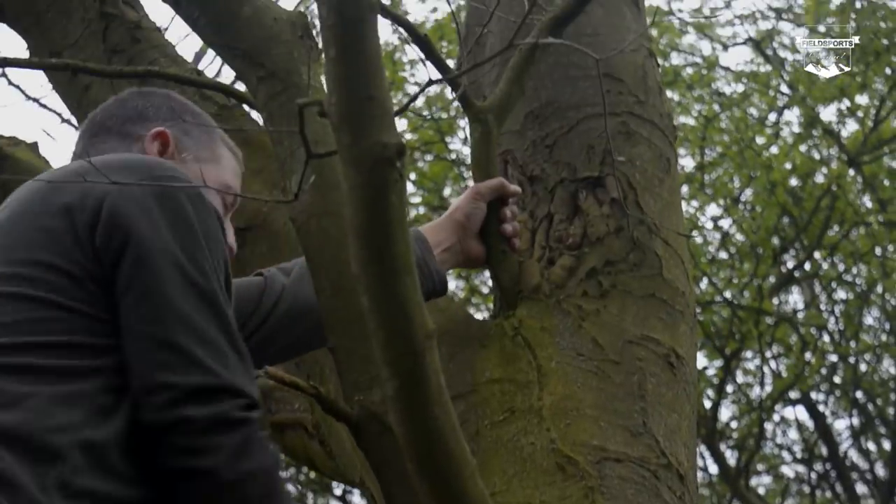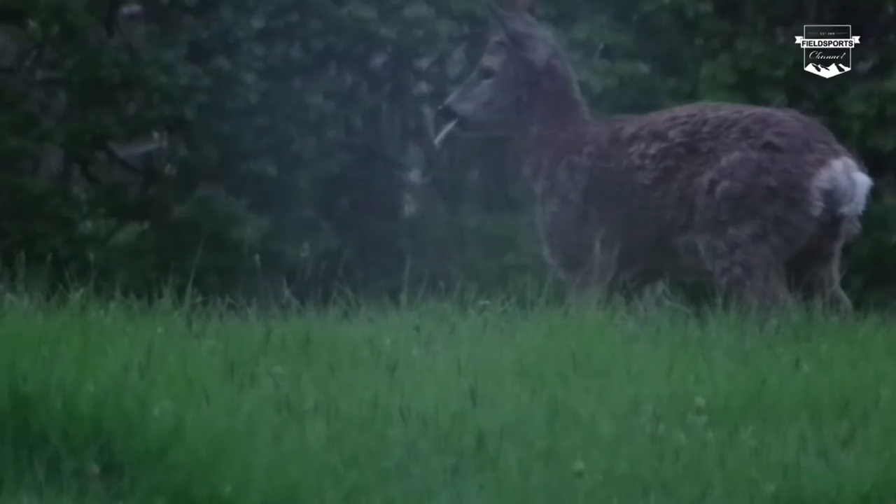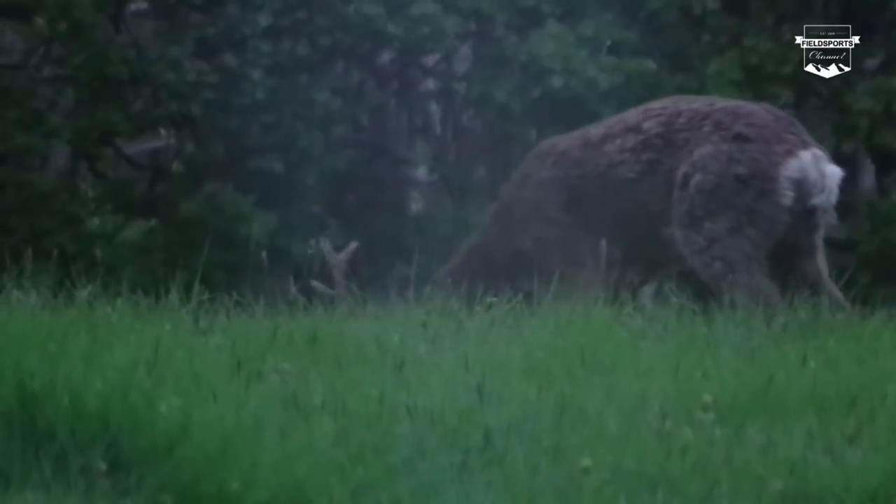Pigeons are hitting the spring drillings and Crow is going ape. I am getting awfully close to a very shootable roebuck. News leads on poaching. We have got young shots in hunting YouTube and there is plenty of pest control in Hello Charlie. Welcome to Fieldsports Britain.